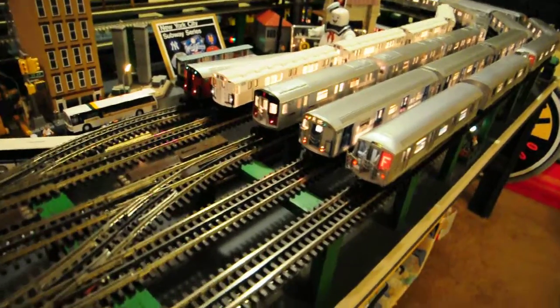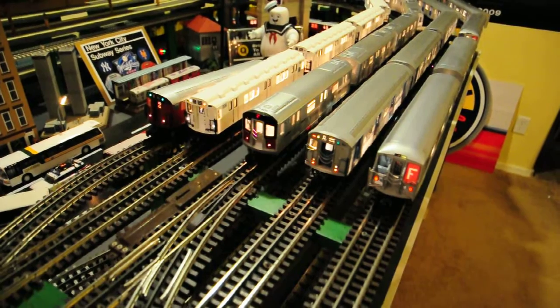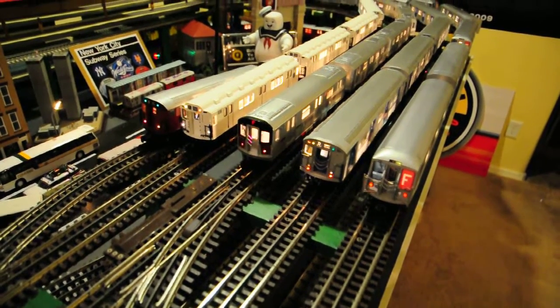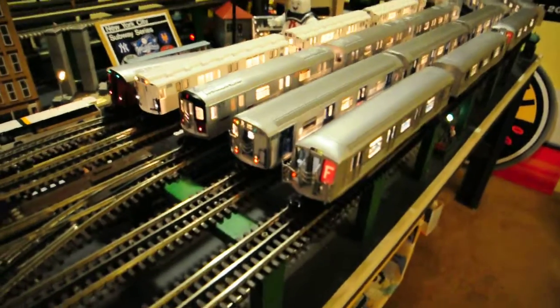We got ourselves a new layout video. Left to right: R-21 Redbird 2 train, R-12 White 1 train, R-142A 6 train, R-32D train, R-40 slant F train.